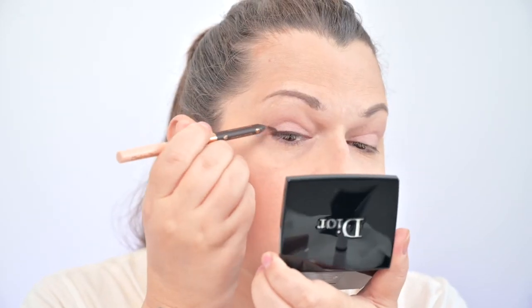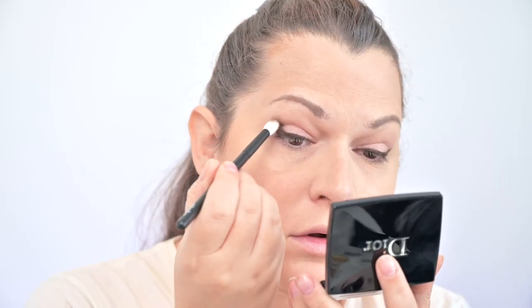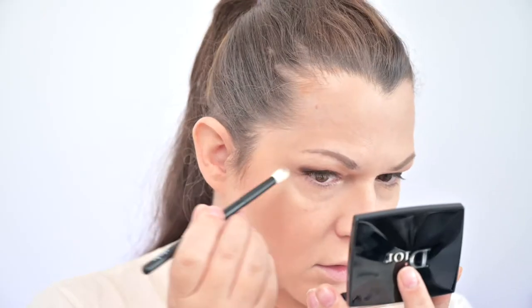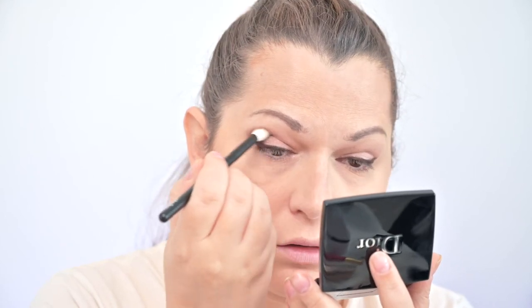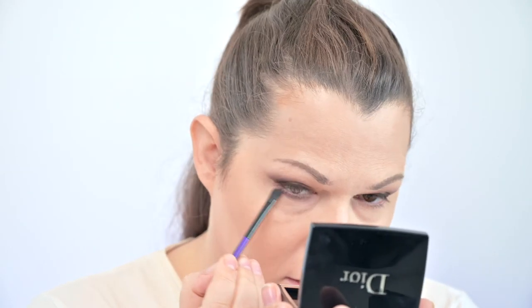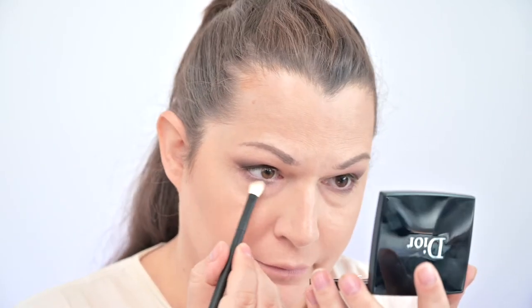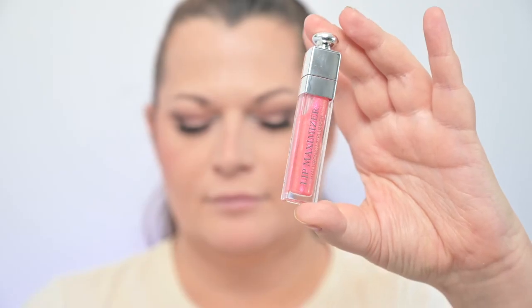Then I did a cut line with Charlotte Tilbury eye pencil. With the darkest shade from the palette I went into the outer corner and blended upwards for a more sultry look. For bottom lashes I went with the taupey shade from the left bottom corner in the palette and blended it out with the second shade in the top row. For inner corner I went with the silver. To finish the look I went with Dior Lip Maximizer hyaluronic lip plumper — just to keep this on brand.